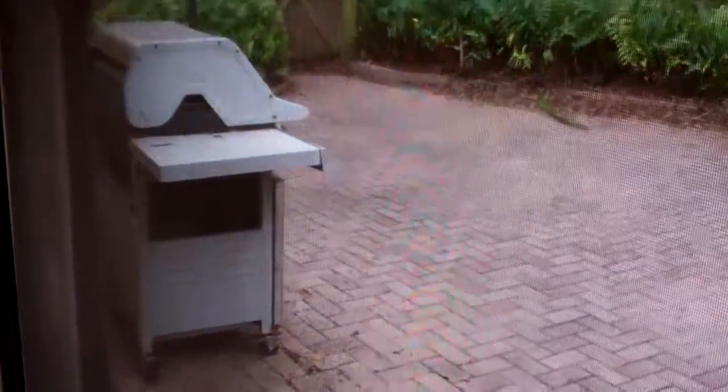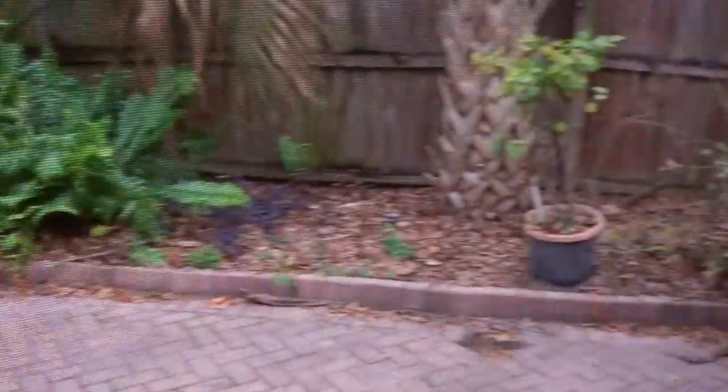Real nice screened-in porch. You have your fridge, sink, and a nice patio here, grill, and it also has a shed and additional carport out back.